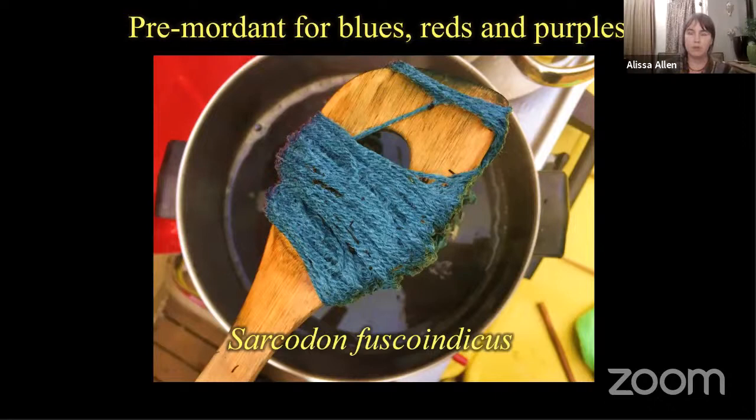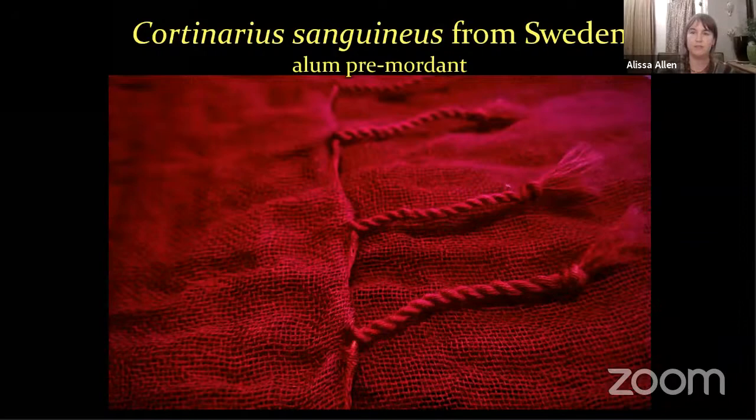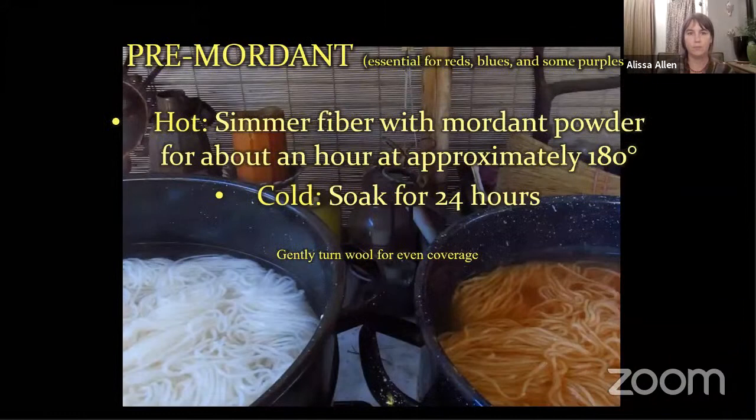Mordanting can be done in a couple of ways. Pre-mordanting is essential if you want to get bright blue colors — this is from a mushroom called Sarcodon fuscoindicus, which can be found in the Humboldt area. This is a red example using Cortinarius sanguineus that I got from Sweden, pre-mordanted with alum. Natural dyers do these things differently across the board, so there's no right way or wrong way. Mushroom dyeing is so young, and we don't have a lot of documentation — plant dyeing techniques were borrowed and applied to mushroom dyeing when it was first published in the 1970s. There's so much room for experimentation.